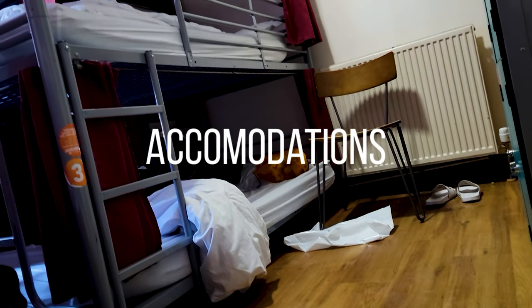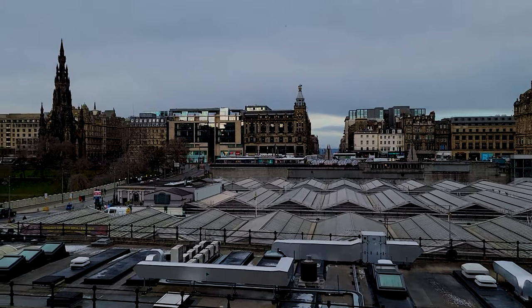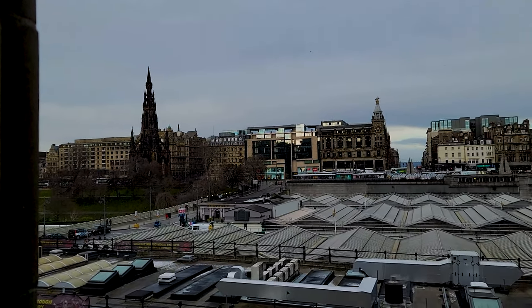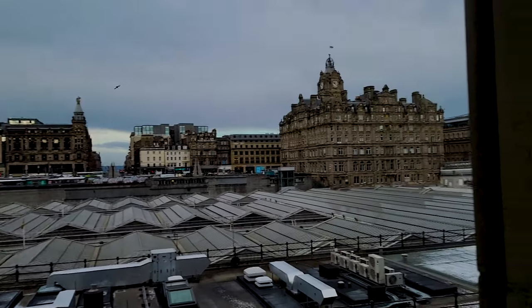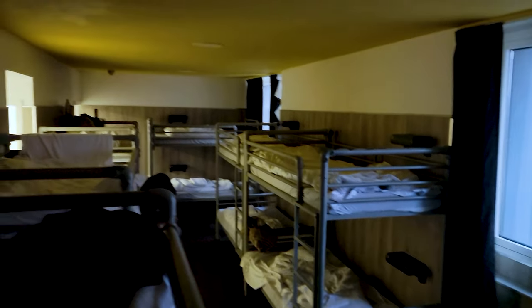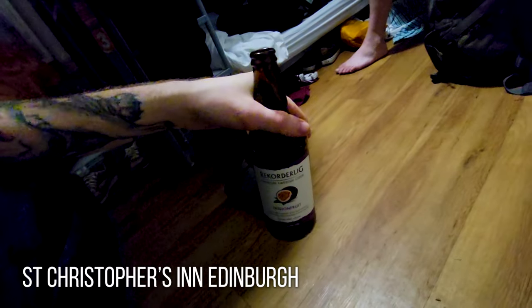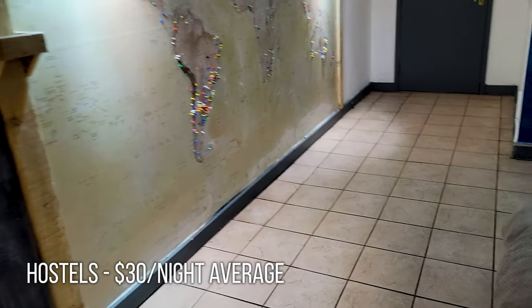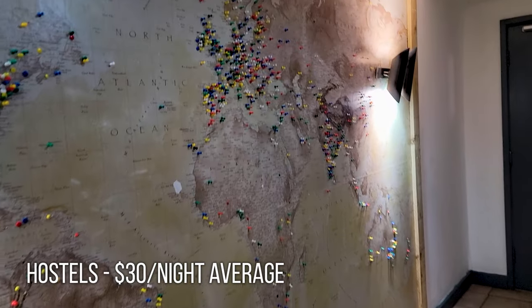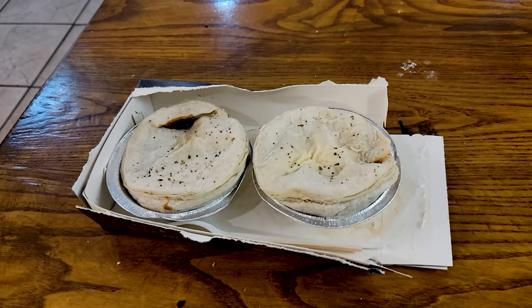Moving on to accommodations, you have multiple options for your stay in Scotland. The prices will vary drastically depending where in Scotland you want to stay — big cities are going to be a lot more expensive than small towns. The cheapest option would be to stay in a hostel. In my experience, I paid around $30 a night for each one of my hostels, both in Scotland and Ireland. I recommend choosing one that's maybe $5 to $10 a night more expensive if they include amenities such as laundry.